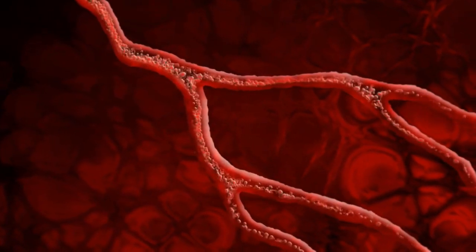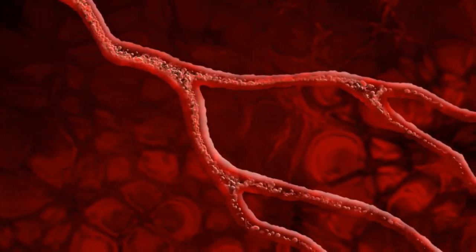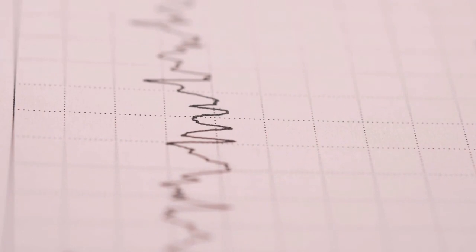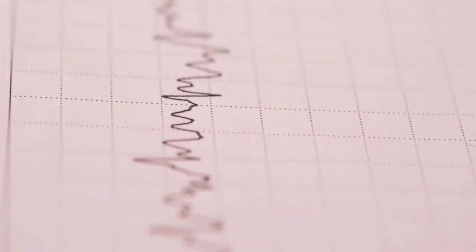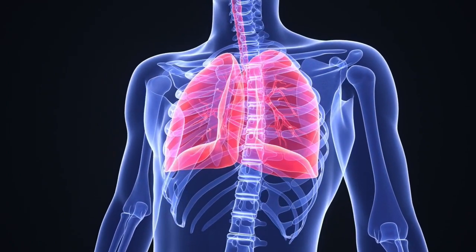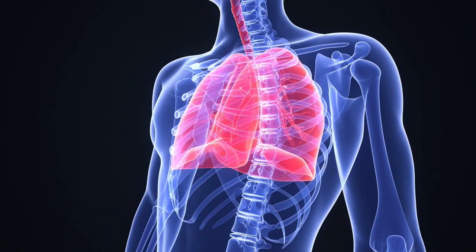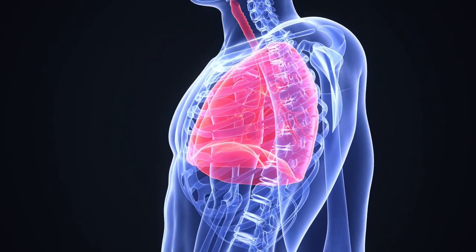Grounding has been shown to affect blood flow and circulation positively. Balancing the body's electrical charge and reducing inflammation can help improve the efficiency of the cardiovascular system. This means better oxygen and nutrient delivery to tissues and organs, promoting overall health and vitality.